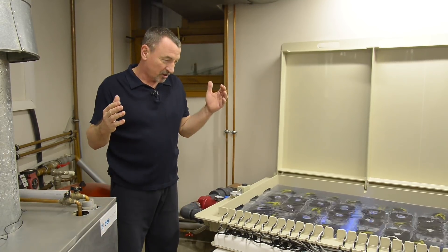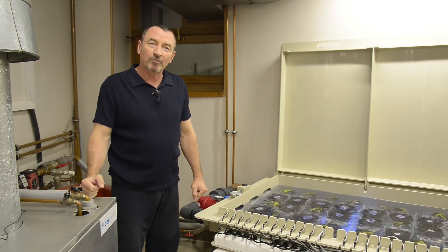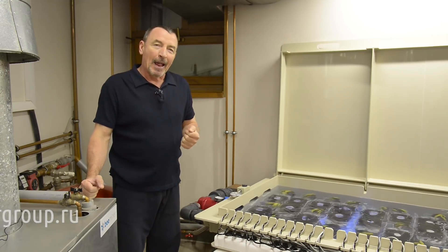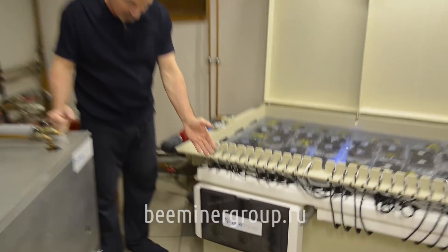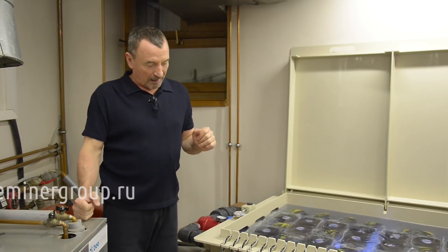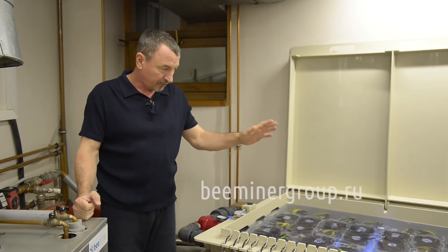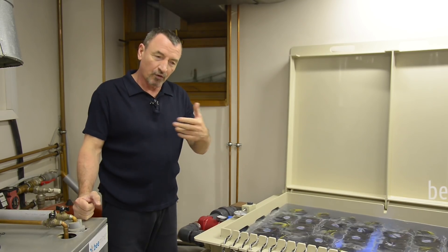Приветствуем вас в нашей лаборатории и с удовольствием представляем вам установки по иммерсионному однофазному принудительному охлаждению от компании B-Miner. Сразу предупреждаю, что никакого отношения к B-Line мы не имеем. B — от английского слова «пчела». Отсюда Hive 36 — это установка. Bluemid — медовуха. Вот такой некий логический ряд.